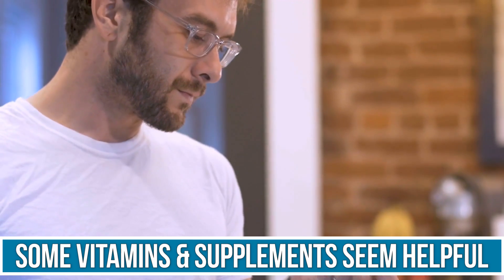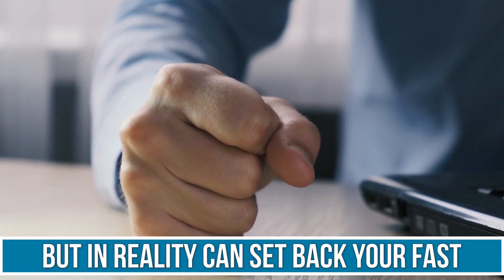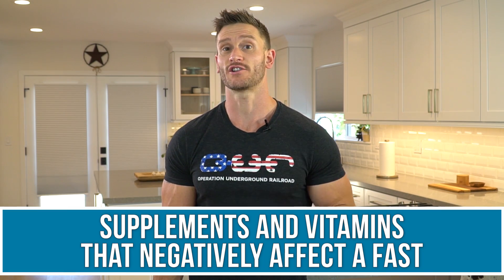There are some vitamins and supplements that help out a fast — they help get you more benefit out of a fast — but then there are some that are seemingly helpful but actually set you back with your fast. This video is going to outline the supplements and vitamins that do indeed affect your fast negatively, not necessarily break them, but ones you probably want to stay away from or at least have only during your eating window.